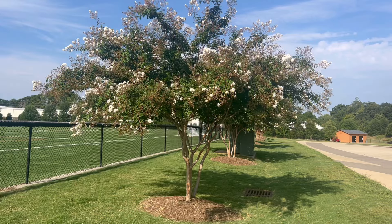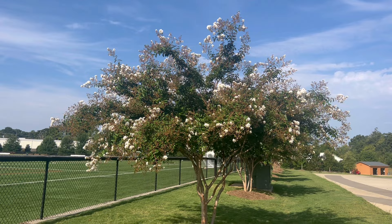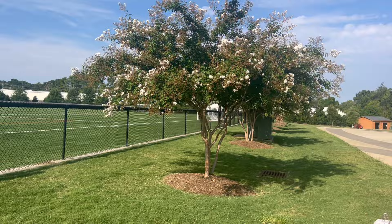The cool thing about crepe myrtles is not only are they rapid growing and adaptable — they can adapt to almost any soil condition — they have amazing interest throughout all four seasons. Right now is the end of summer. We have gorgeous blooms, seed pods, and nice leaves. Right now this is the tree in its glory. We have fall interest in that the leaves change and it's beautiful.